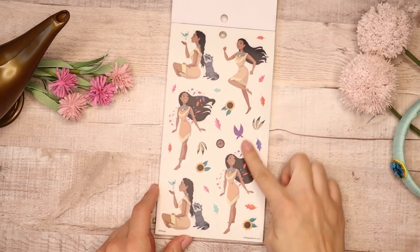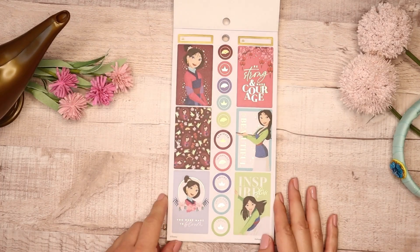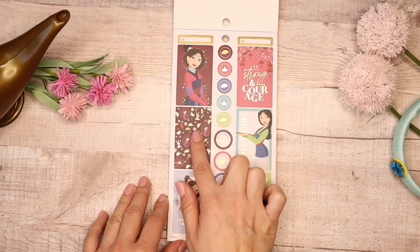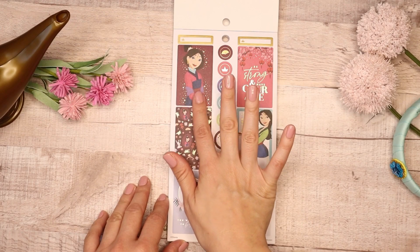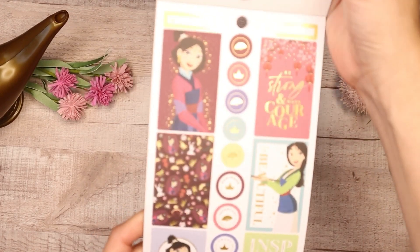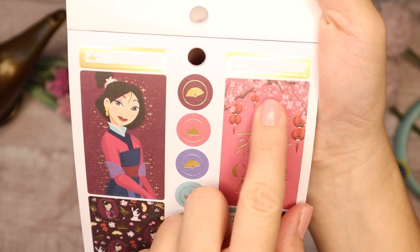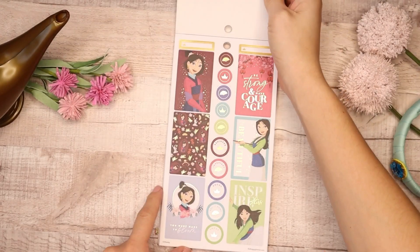You have the sunflowers and leaves — so pretty. Then we go into Mulan! I love Mulan as well. This one is really pretty — I love the detail of the lanterns and the pattern with the gold foil. You have her with her outfit from the beginning of the movie and then transitioning into becoming a soldier. This one says 'Be Strong and Have Courage.' Do you see the detail of the lanterns? I believe this is a cherry blossom tree. I love her colors — I love how each princess has her own selection of colors that represent her in the movie.